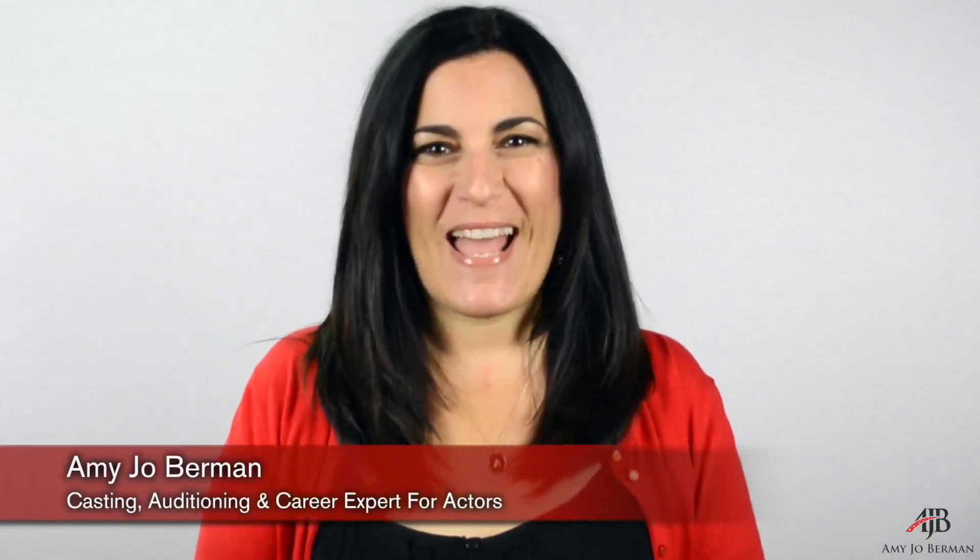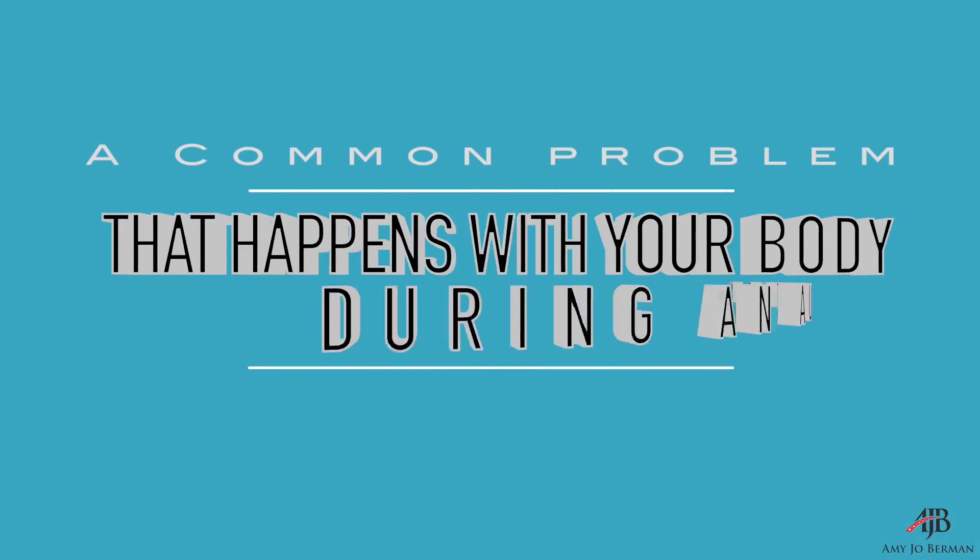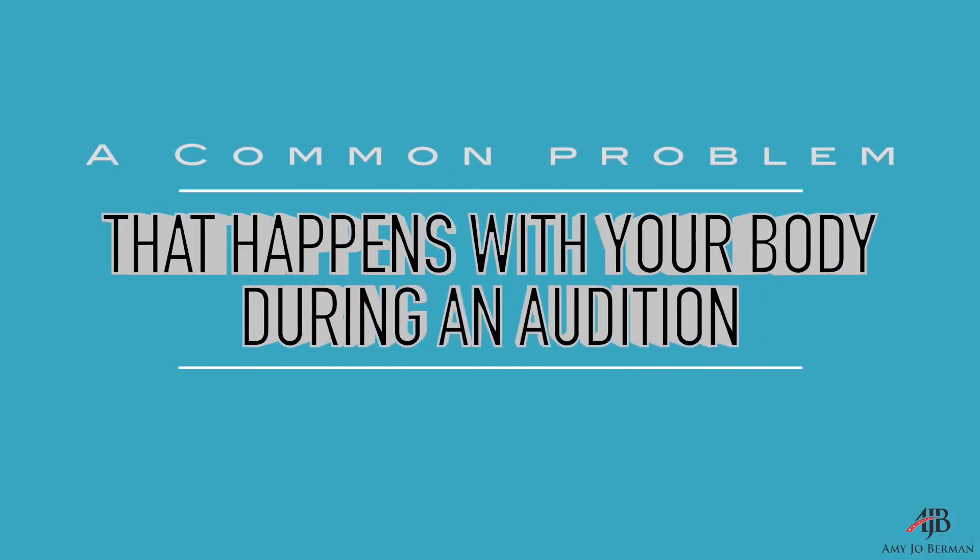Hi, this is Amy Jo Berman with your quick acting and auditioning tip of the day. Today's tip is ripped right out of the audition room. This is something I see quite a lot in auditions and that I've noticed even with my private audition coaching clients. It's a common problem that happens with your body in an audition, and you absolutely need to know what this one is. So if you have a body and you audition, this tip is for you.